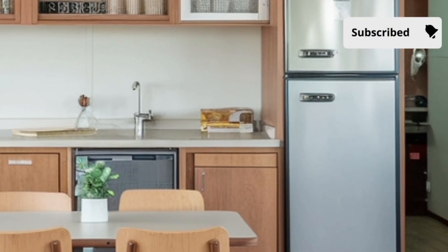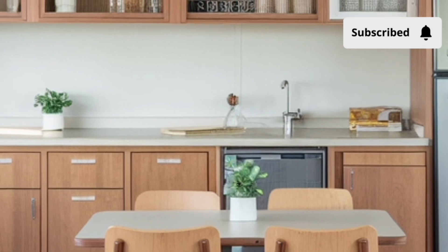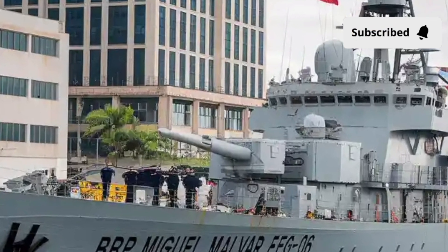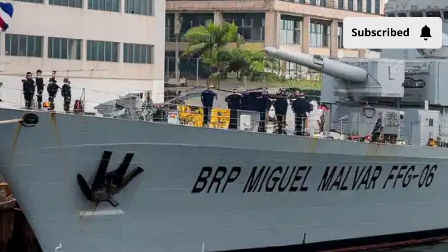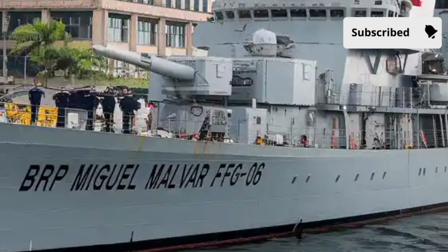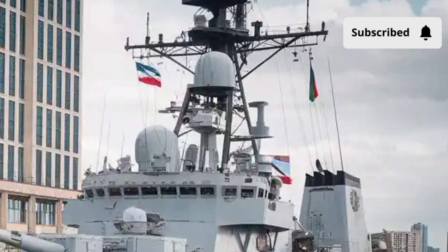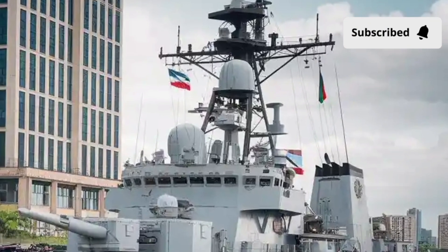It carries a balanced mix of offensive and defensive systems. Surface-to-air missiles give it protection against aerial threats, while anti-ship missiles extend its ability to engage hostile vessels far beyond visual range. A powerful naval gun at the bow is capable of engaging surface targets and even providing fire support for troops on shore. For undersea threats, advanced sonar systems and torpedo launchers give it an edge against submarines. In simple terms, the ship is like a Swiss army knife of naval warfare — it has the right tool for just about any threat it might face.